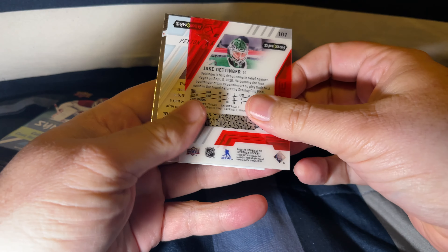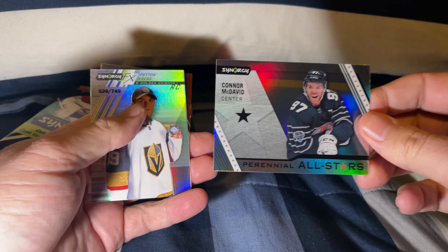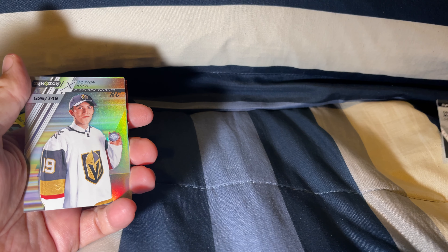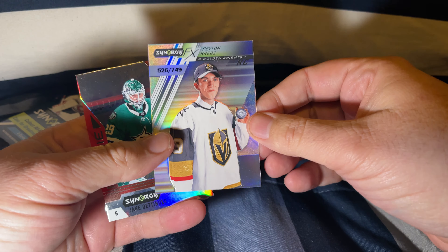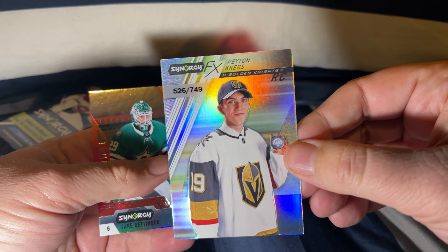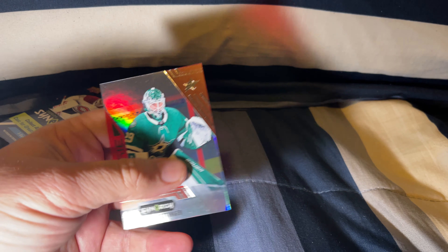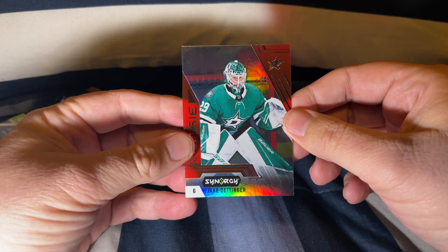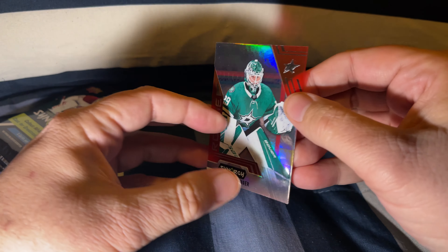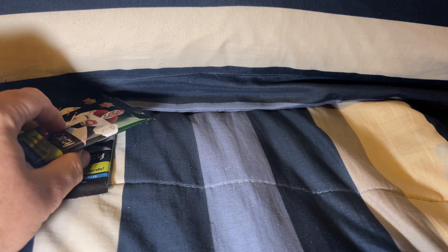All right, we have — I guess that's kind of weird how they do this. Connor McDavid is always a great card to have, a perennial all-star. Then we have a Peyton Krebs out of 749 — that's a nice one. And a Jake Ottinger rookie card. Not a bad first pack.